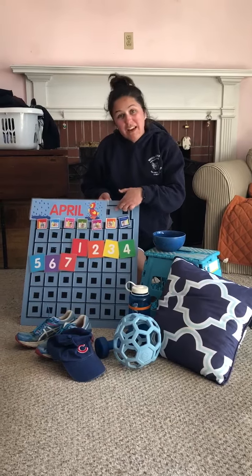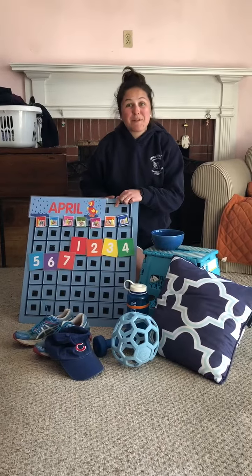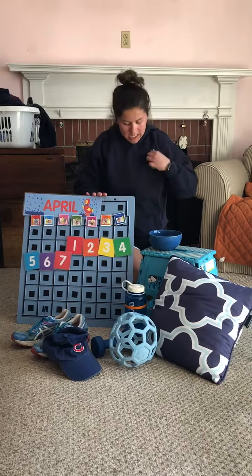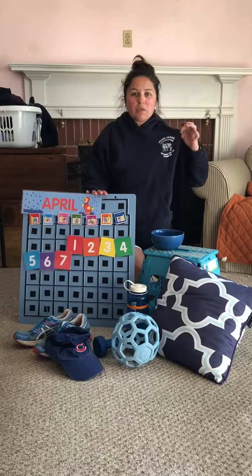The first thing I found is our blue calendar. I know it's weird to see it in my house — I took it from our classroom, but that's number one. Number two is one of my favorite sweatshirts. It's a blue sweatshirt.